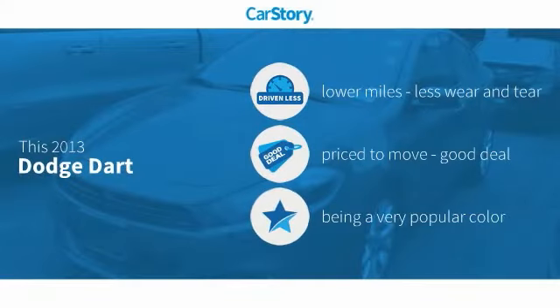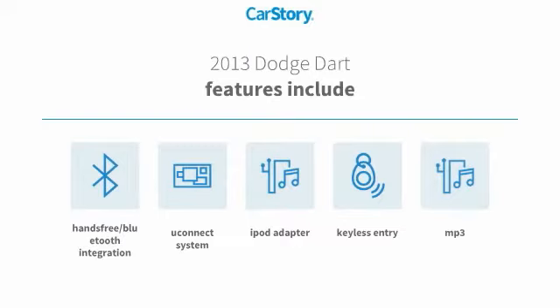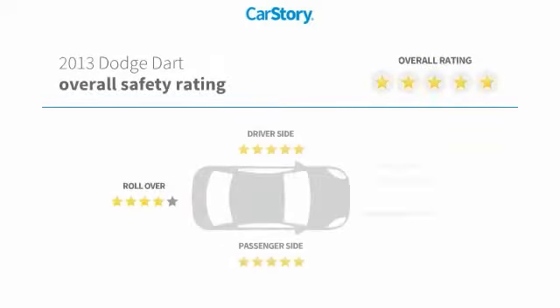Carfax research indicates this vehicle as having lower miles with less wear and tear — a good deal. Features include keyless entry, iPod adapter, MP3, Uconnect system, hands-free Bluetooth integration, and it has been listed as an IIHS top safety pick with these ratings.